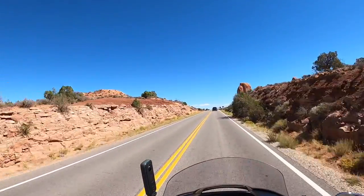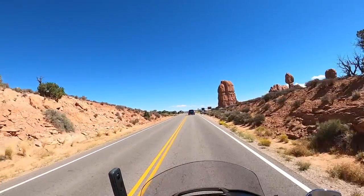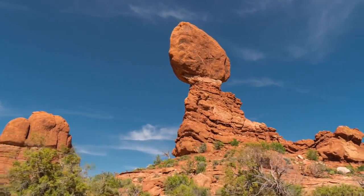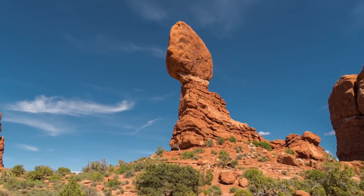About 15 minutes into the park, we arrive at the formation called Balanced Rock. That's a sign that says Balanced Rock right there. It stands 125 feet above the ground, weighing in at over 3,500 tons.